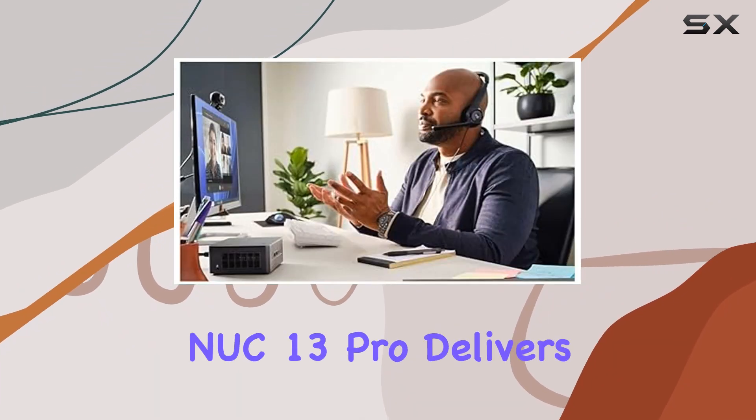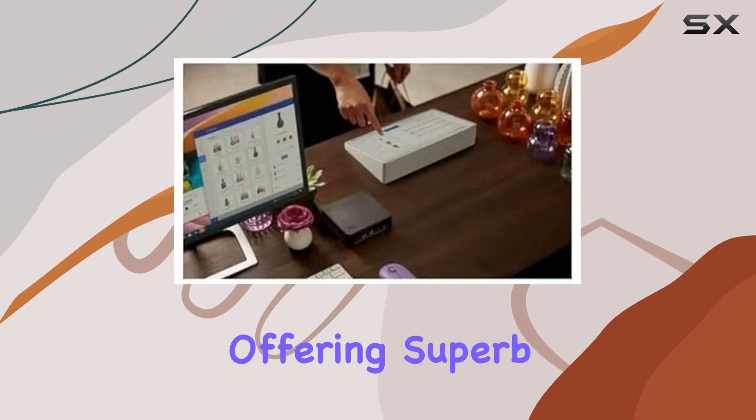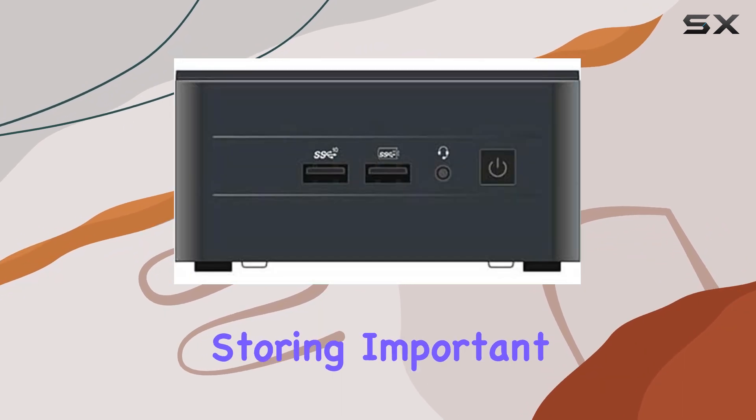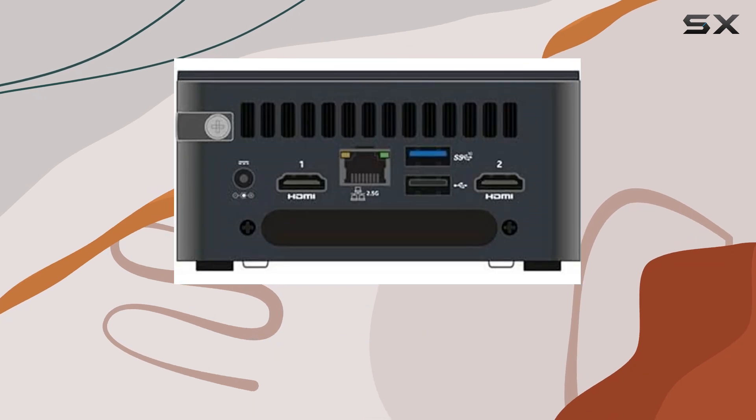When it comes to storage, the NUC 13 Pro delivers with its Serial ATA interface, offering superb reliability and high-speed data transfer. Whether you're storing important documents or large media files, rest assured knowing your data is safe and accessible.